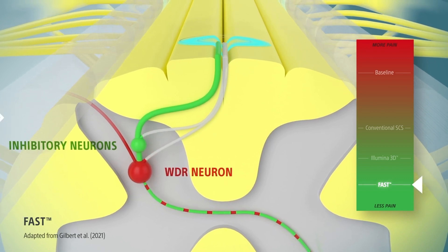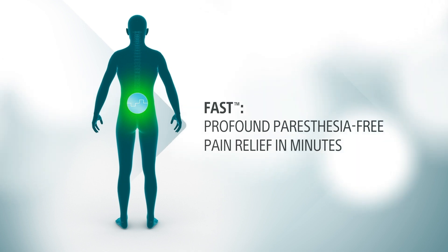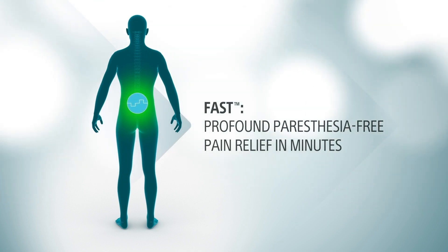As a result, patients can experience profound paresthesia-free pain relief before they leave your clinic, giving you and your patients confidence in their SCS therapy.